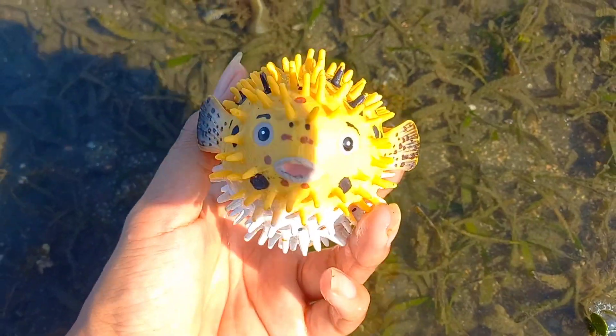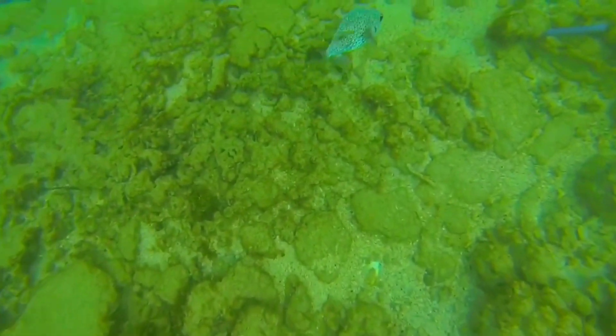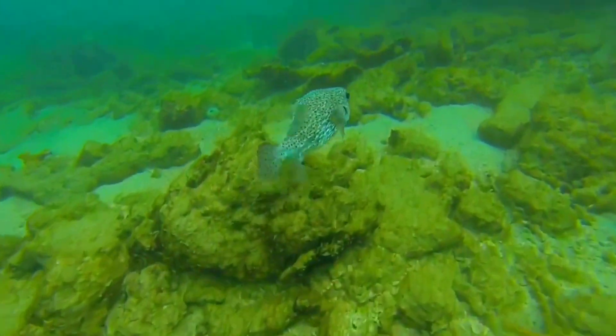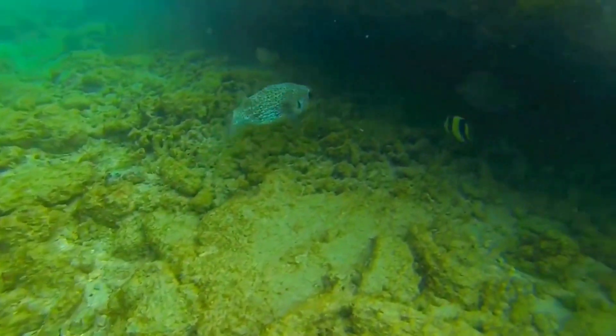There is a puffer fish! Puffer fish are usually found in saltwater and freshwater waters such as the Amazon River and the Mekong River. Puffer fish are characterized by a long and tapered body, round head, prominent lips, and a large stomach. These puffer fish do not have scales, but some have spines.